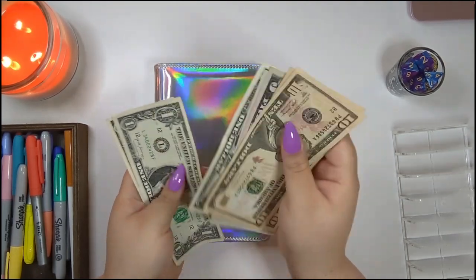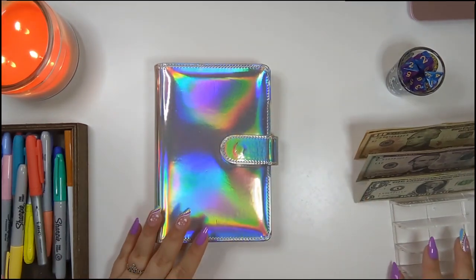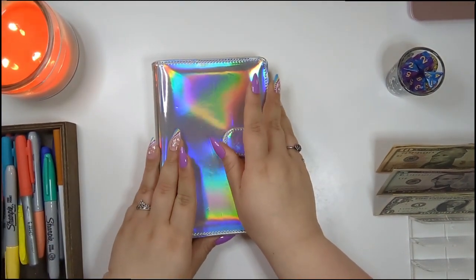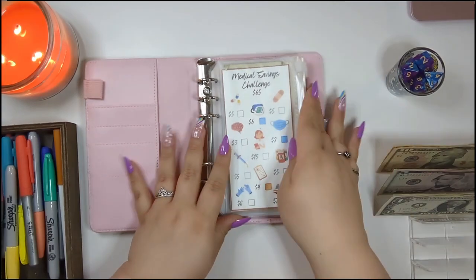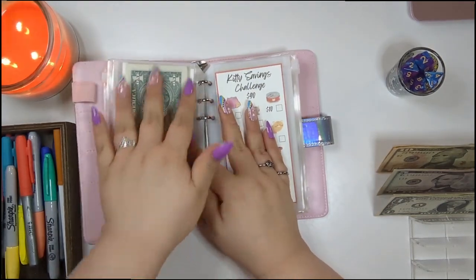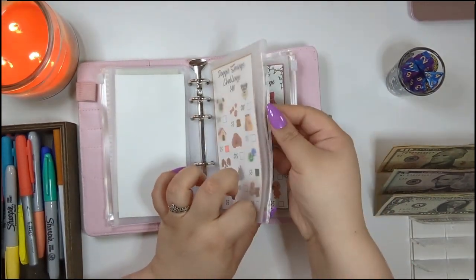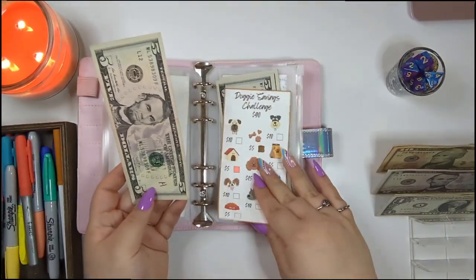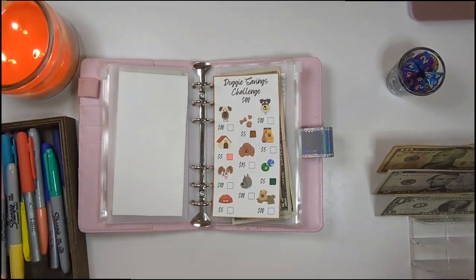We have $10, $25, $30 — 1, 2, 3 — $33 that we are stuffing in this video, which is perfectly fine because I'm not going to be stuffing like $70 every week because I don't have $70 to stuff every week. We are not stuffing medical, rainy day, or the kitty savings challenge. We're going to be stuffing the doggy savings challenge and give it five dollars today. Five buckaroos — boom!